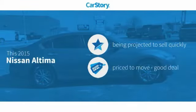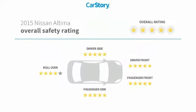Car Story Research indicates this vehicle as a good deal and has been listed as an IIHS Top Safety Pick with these ratings.